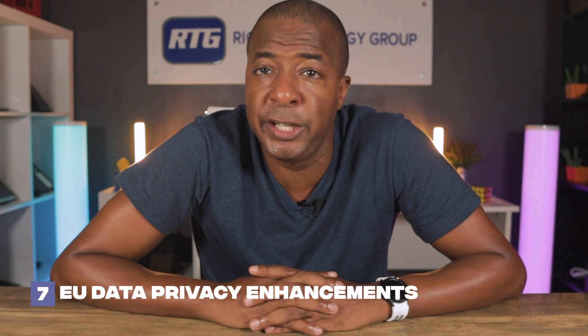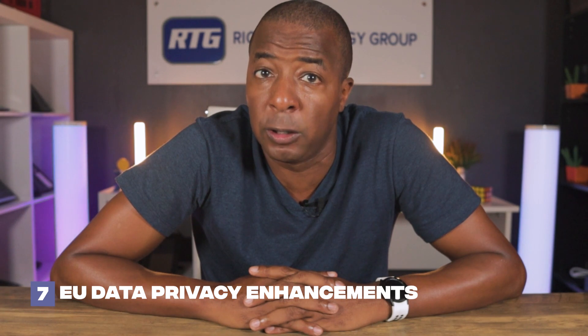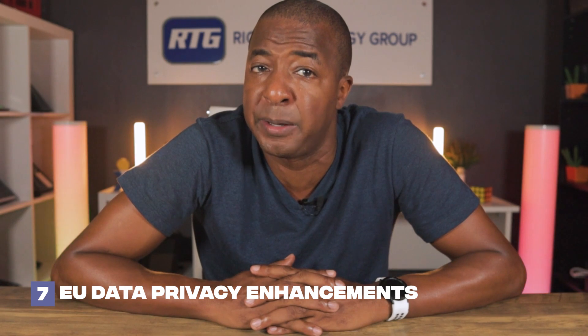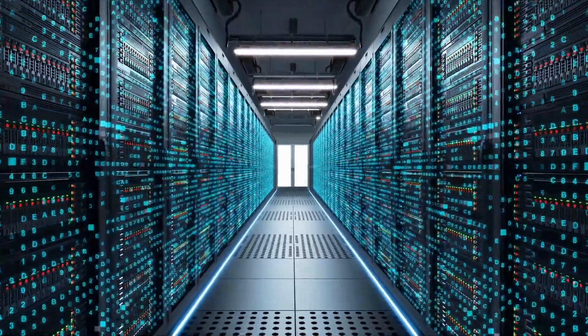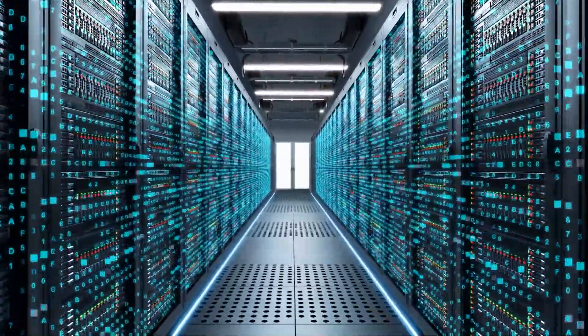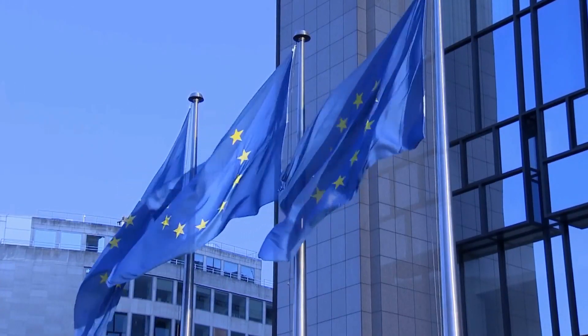Coming in at number seven is EU Data Privacy Enhancements. As RingCentral has expanded in Europe, they've made extensive changes to their infrastructure to protect the data and privacy of European businesses. RingCentral also has support in Europe to make sure that data that originates there stays there, safe and under regulation by EU data protection and privacy laws.